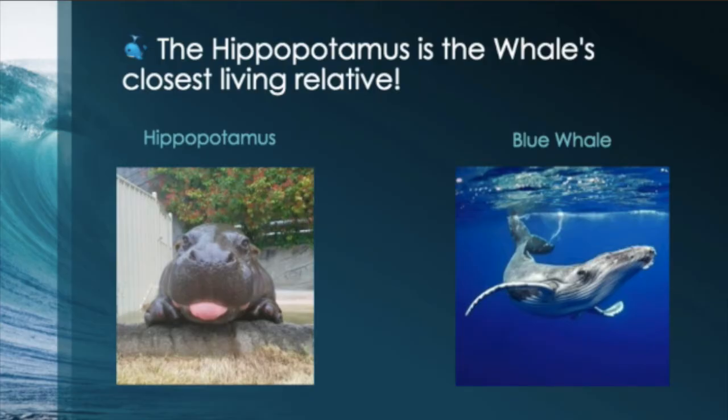Fact number one: the hippopotamus is the whale's closest living relative. Who knew? They look nothing alike.